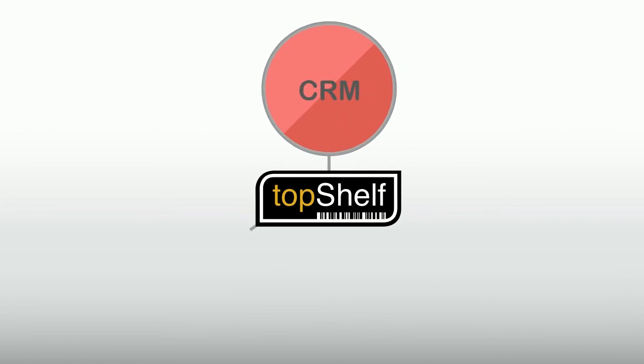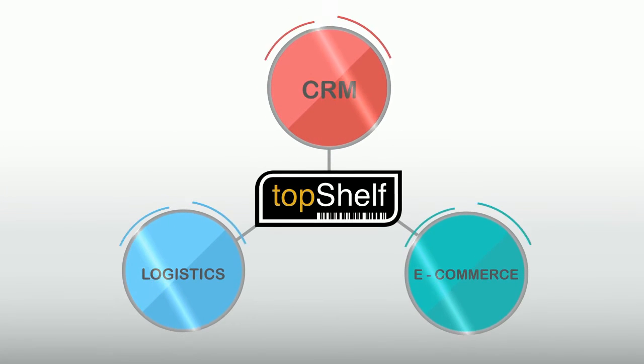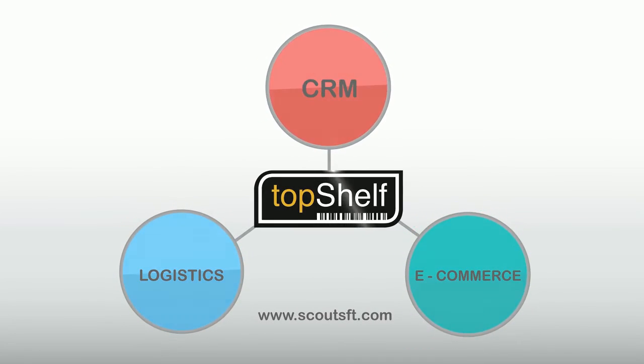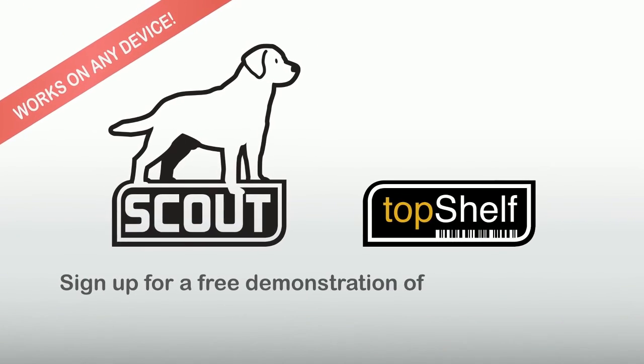When it comes to modern business, disconnects can be crippling. Get your systems integrated with Top Shelf Inventory Management. Sign up for a free demonstration today!